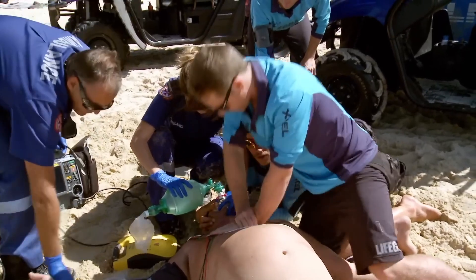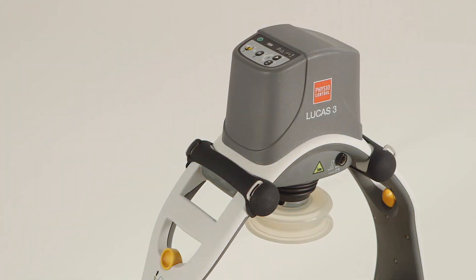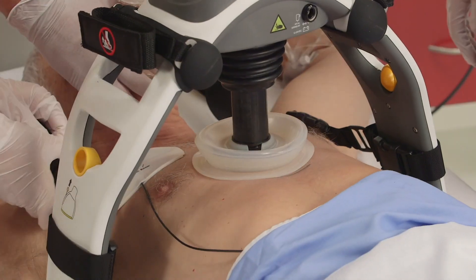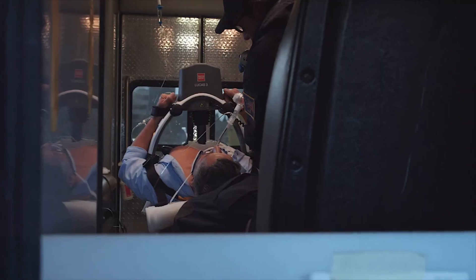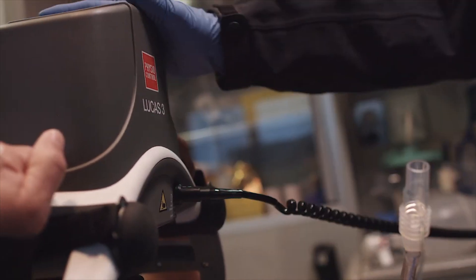Such a device would save time and effort, allowing medical teams to focus on other crucial aspects of care. The current state of the art is a mechanical chest compression device called the Lucas CPR. However, it has significant drawbacks. It does not fit large patients, who in fact have the highest likelihood of getting a cardiac arrest.